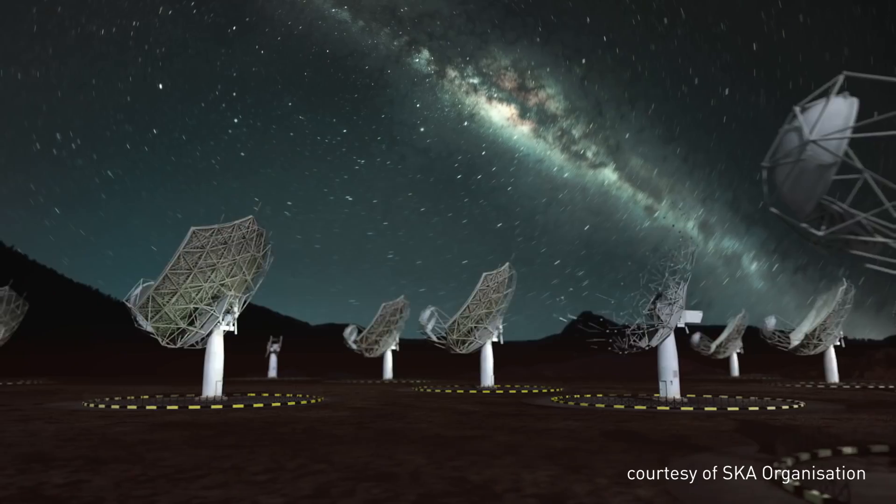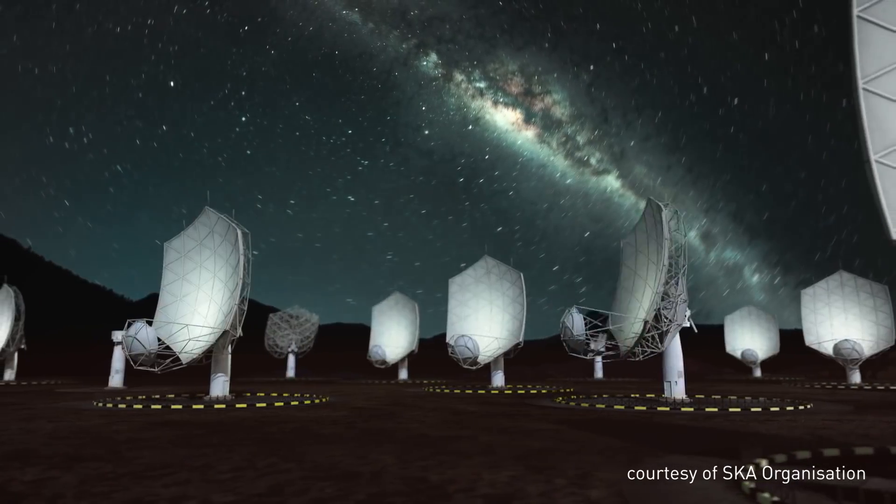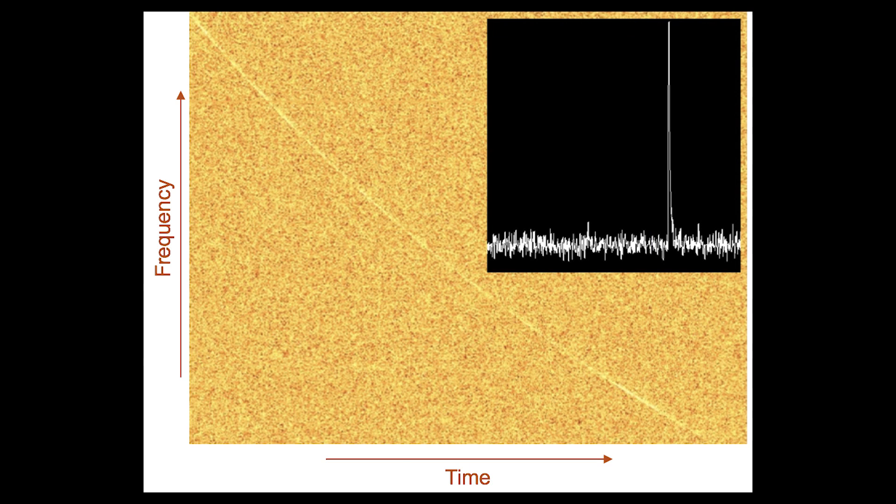We want to detect in real time so we can tell other instruments: hey, there's something really interesting going on in that region of the sky — everyone look at that. By doing that we're able to do multi-wavelength analysis of an event as it happens.